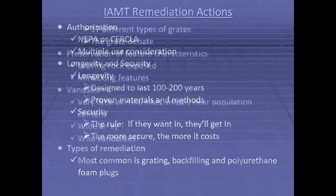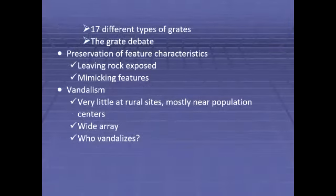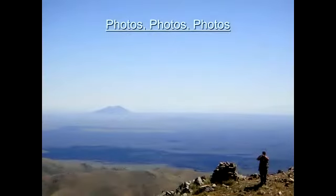Remediation commonly used in securing AML physical safety hazards includes grating, backfilling, and polyurethane foam plugs. We've installed 17 different types of grates, each installed with the client's preference of steel type and dimension and locking feature. The most common type we install is the bat-friendly grate. Bat-friendly grates have a 5 and 3/4 inch gap between the horizontal bars and a greater than or equal to 24 inch gap between the posts. The gap allows bats unrestricted ingress and egress, but won't allow entry of the average-size head of a child. Other specialized features include doorways for the desert tortoise and pipes for snakes.